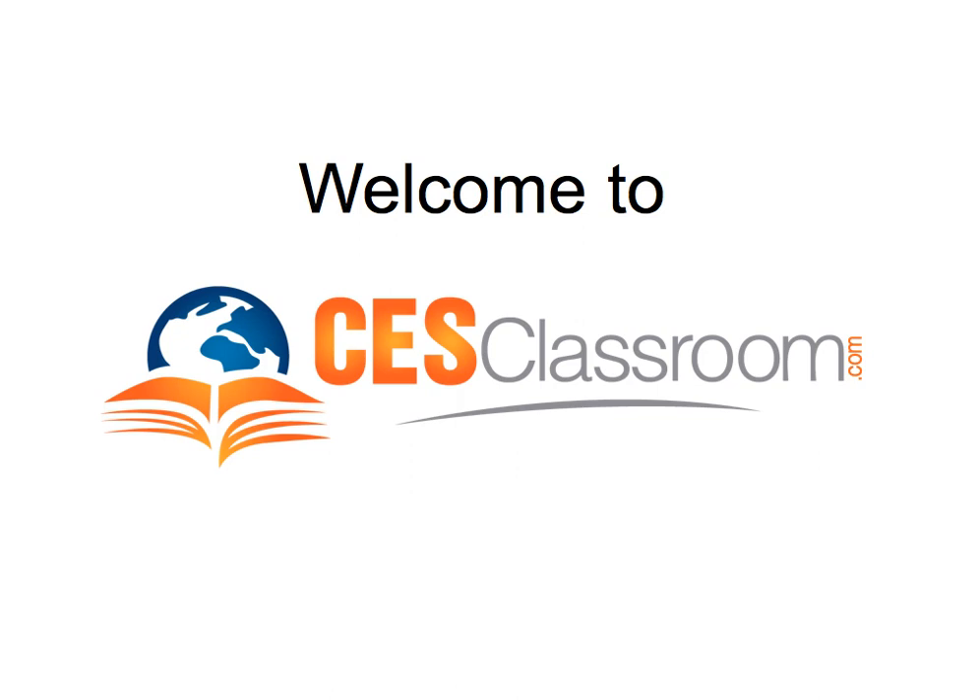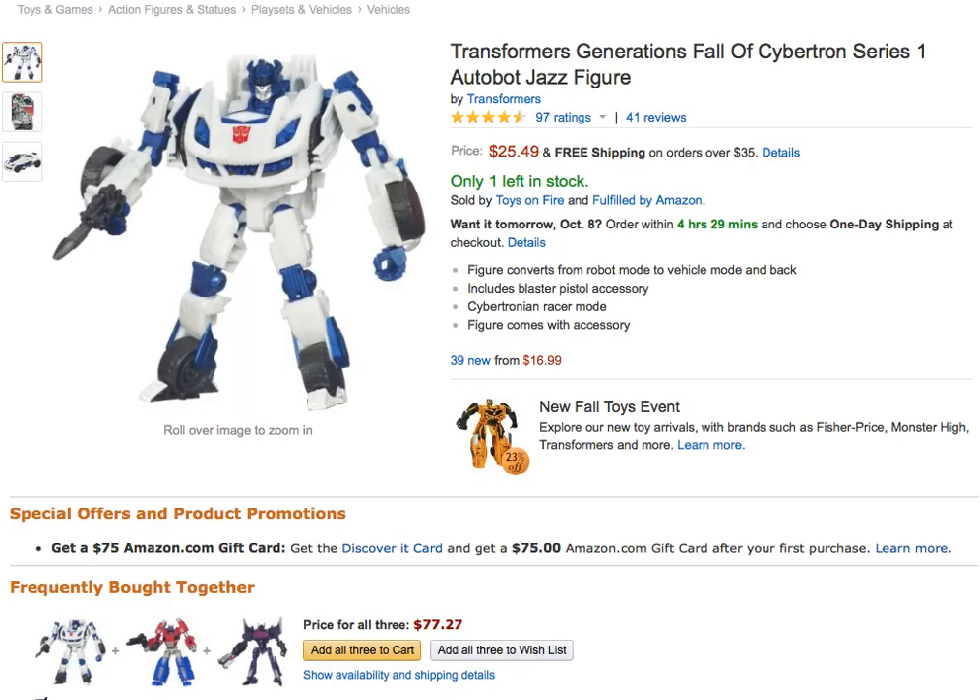There are a couple really simple things that you can do. Let's say, for example, that you have the opportunity to buy 10 of this item right here for, let's say, $8. You see them in a box — they're on closeout at a store or online somewhere other than Amazon — and you're trying to decide: should I buy these?